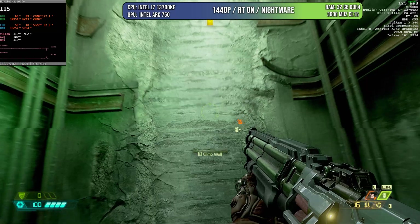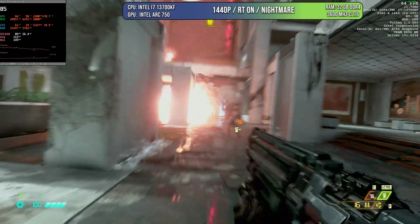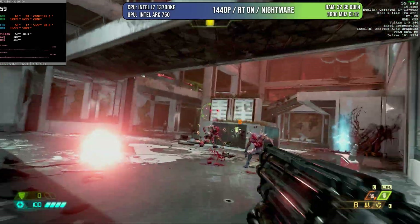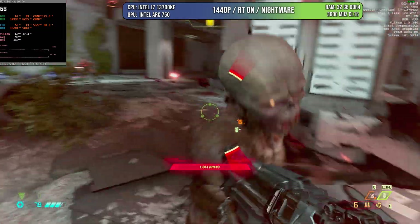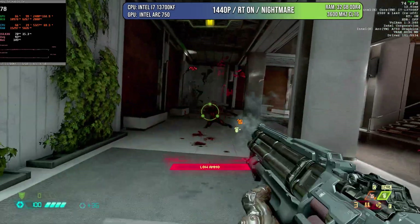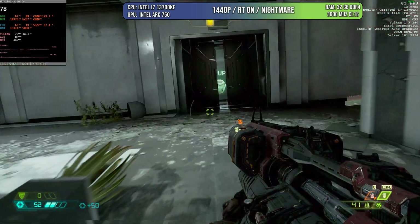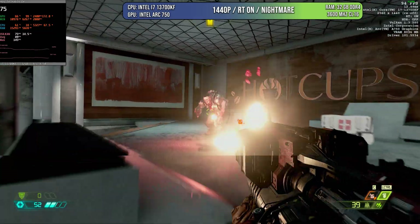I'm going to start this test with Doom Eternal. I know this is an old game, but what I want to test is that Vulkan is running correctly and also with ray tracing on. Doom Eternal works with RT and Vulkan, and as you can see, everything is running very smoothly — no problem whatsoever. I'm at 1440p on Nightmare level. This game doesn't have XESS or FSR, but it looks and runs very well. The Arc 750 is doing amazingly — the Vulkan API is showing no particular error running on this GPU.